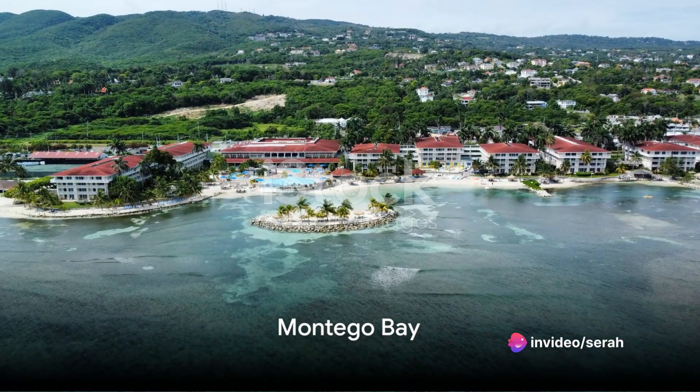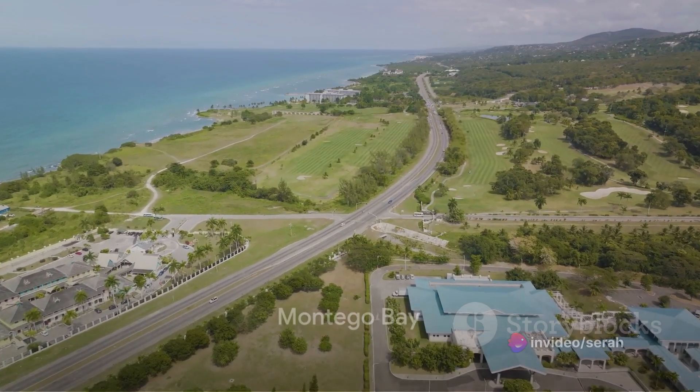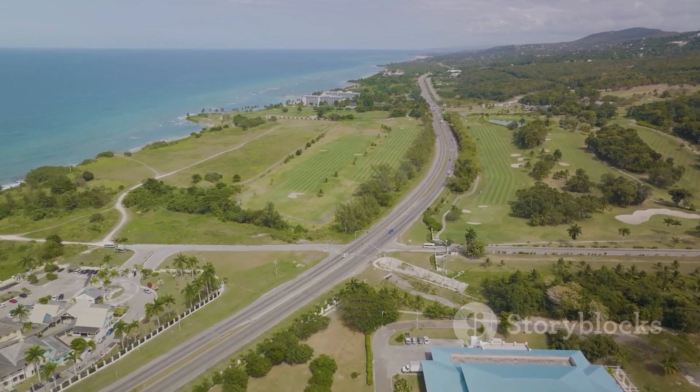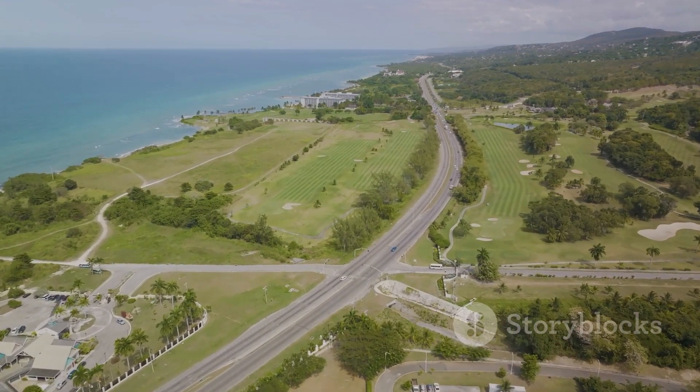Finally, we land in Montego Bay, Jamaica's premier resort destination. Offering world-class resorts and a vibrant nightlife, Montego Bay promises an unforgettable experience.